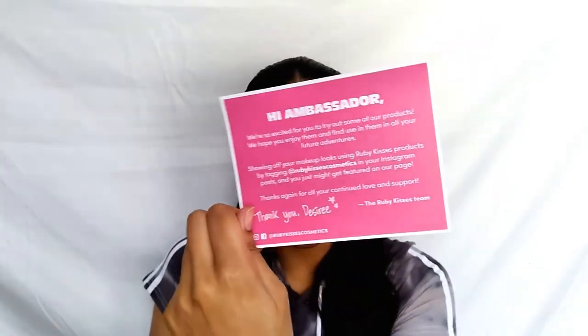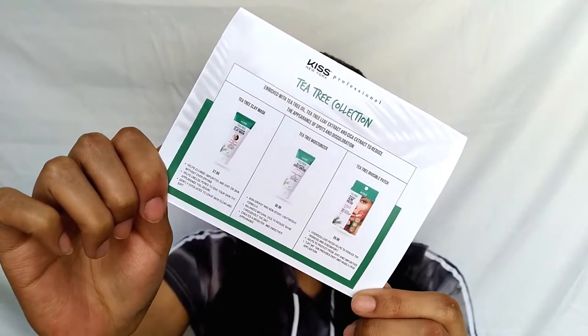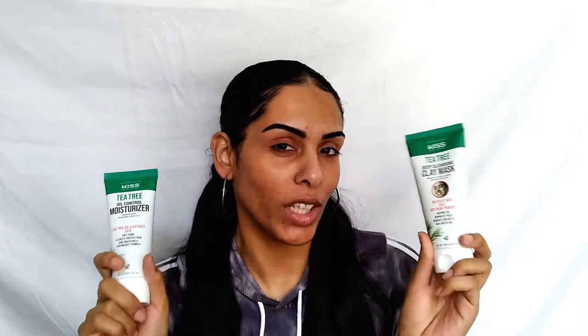Now let's get into this unboxing! I'm super excited about this month's box because we have some new launches, including some makeup products. We got a card in the box for the new launch — it is the new Tea Tree Collection from Kiss New York Professional, which comes with three products. Since I don't talk much about skincare unless it's a first impression, I'll be doing more detailed reviews over on my Instagram in the next few weeks.